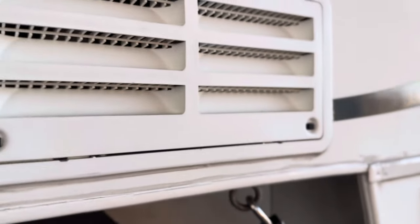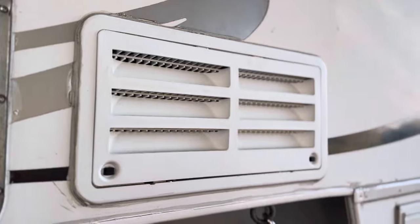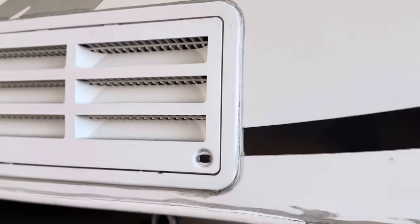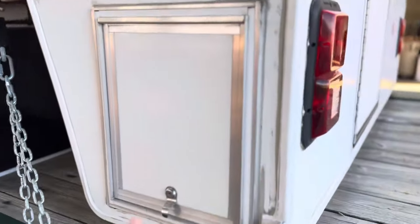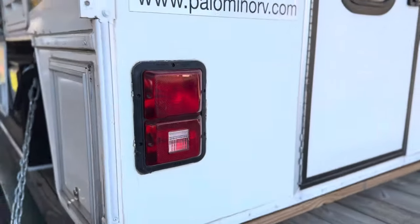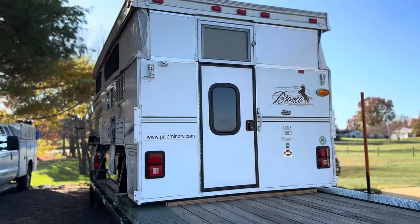We've also got the fridge on the back side. It runs on gas, electric 12-volt, or 120-volt. Then there's the battery compartment, scanning back to the back of the camper itself.